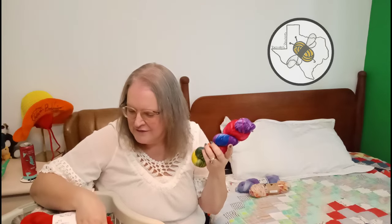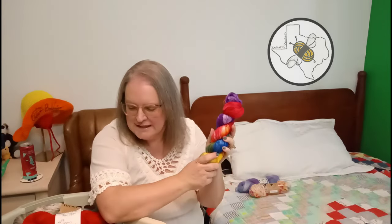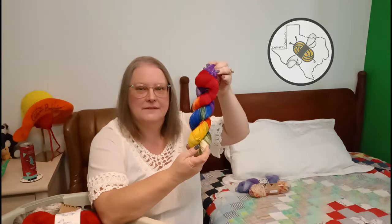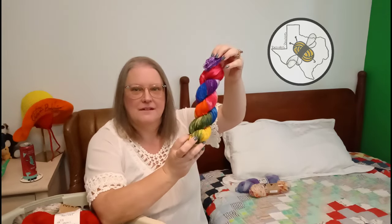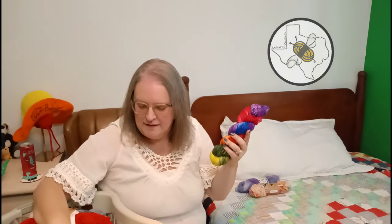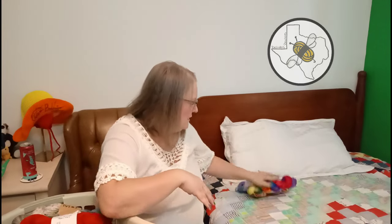I don't have the tag on here anymore, but I know that this is a Hank Me Home Tonight - I don't know the colorway, but it's probably one of her rainbow ones. I've got several Hank Me Home Tonight yarns as you'll see as we go through. They are sold exclusively through On The Lamb Yarn Shop here locally, but also online on their website. That's a fingering weight.